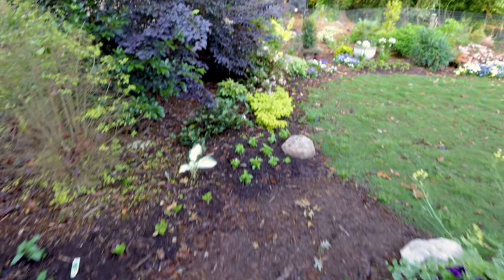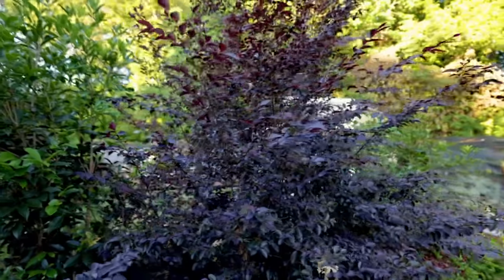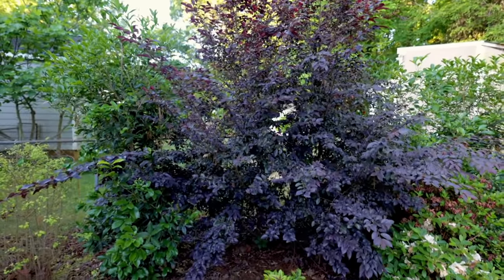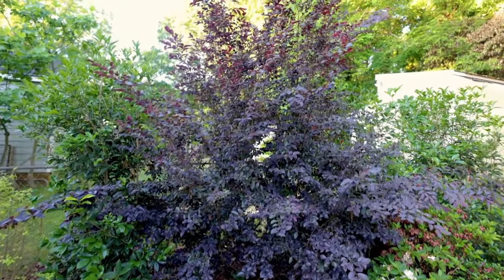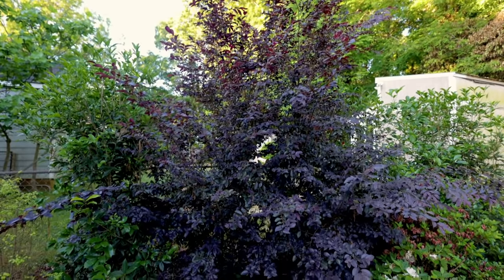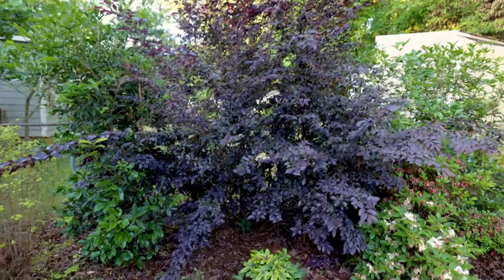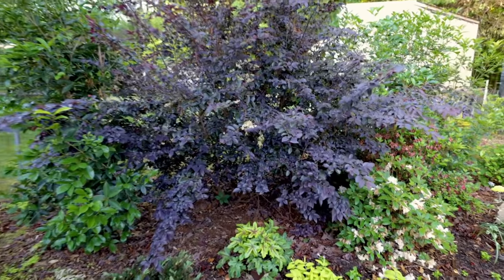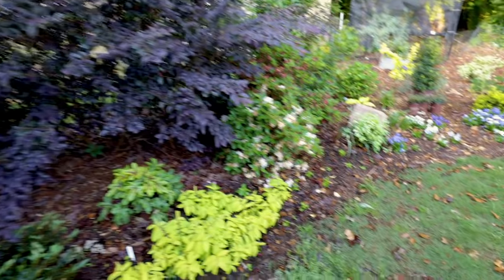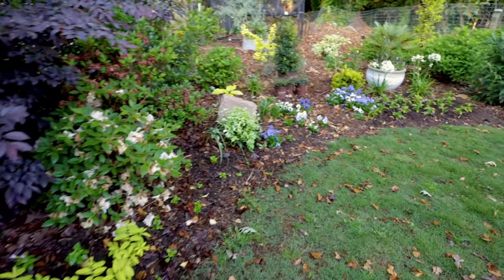This big Loropetalum — this Carolina Midnight Loropetalum — really needs some pruning. It's kind of splayed out all over the place. On this one I'll be pruning it to keep this kind of loose form, but I'm going to bring the size down quite a bit. I'll show you that technique versus formal pruning, and other things to look for on your trees to prune — in a video next week.